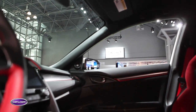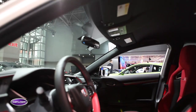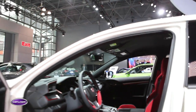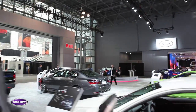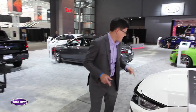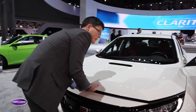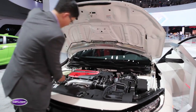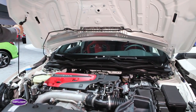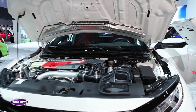It's a six-speed manual transmission, so stick shift purists do get to shift their own gears here in the Civic Type R. Unfortunately there is not a dual-clutch automatic option as you get in certain other performance compacts. And under the hood, that takes us to probably the most exciting thing here.